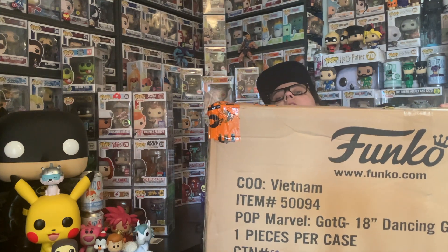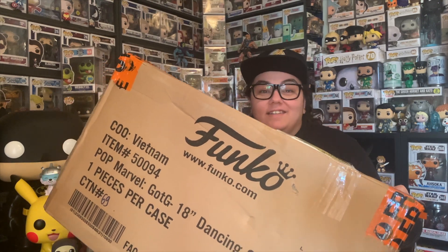Hey guys, 95 Pop Snaps here. I have this huge, huge box. Pretty sure it's got all my New York Comic Con pops in it. Let's do this!